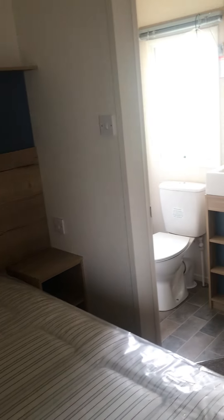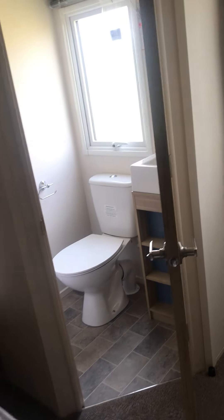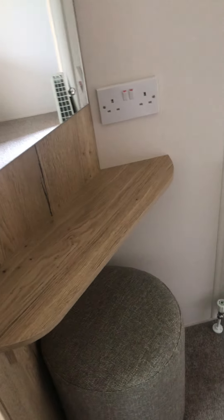The double bedroom benefits from an en-suite toilet. It has a wardrobe and a dressing table. Then we have the main bathroom.